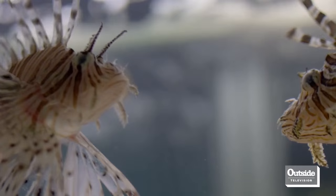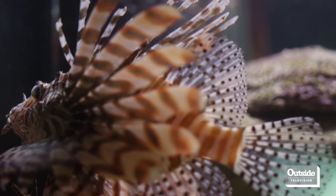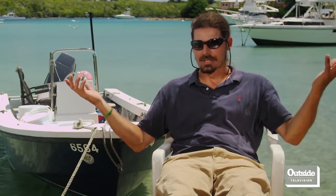Lionfish ended up in the Atlantic and Caribbean waters basically by human error — pretty much the pet trade. If you think about it, 700,000 lionfish are imported every year to the U.S. All it takes is little Billy's fish tank getting too small: we'll put him overboard, it's only one fish, no big deal. That happens once or twice and bang, you've got a breeding population.